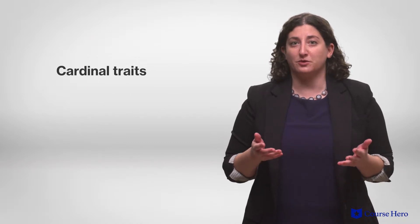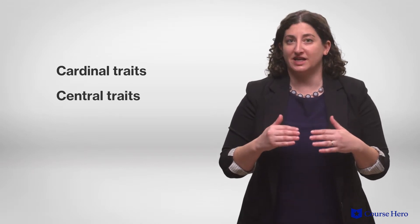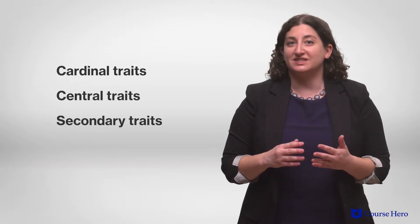One of the first trait theorists was Gordon Allport, who organized these traits into three categories: cardinal traits that dominate an entire personality, like greed or altruism; central traits that combine to make up a personality, like loyalty or kindness; and secondary traits that are more situationally driven, like our preferences and attitudes.